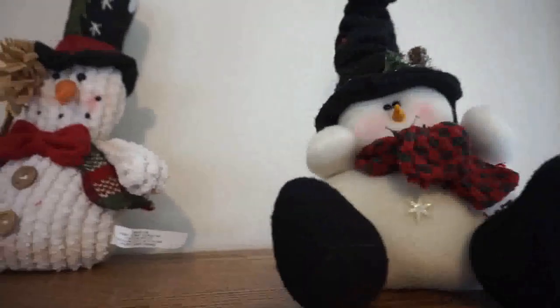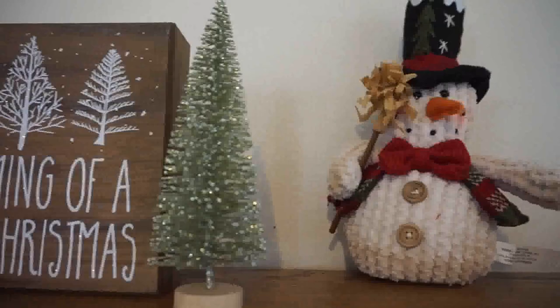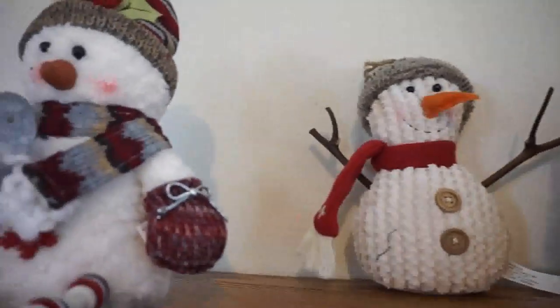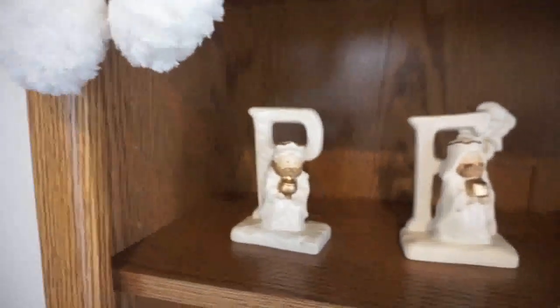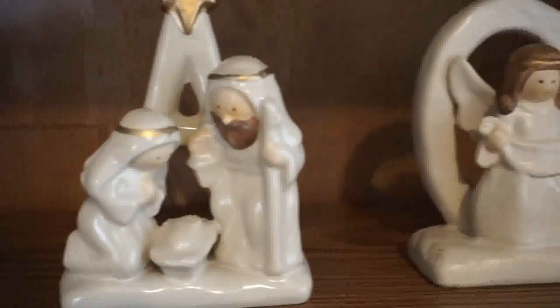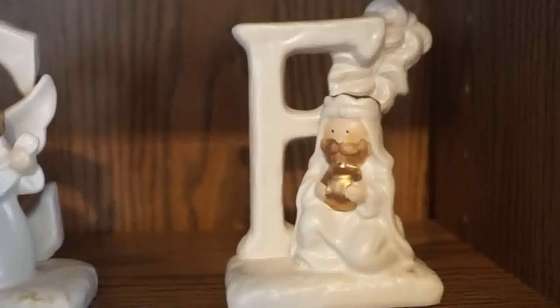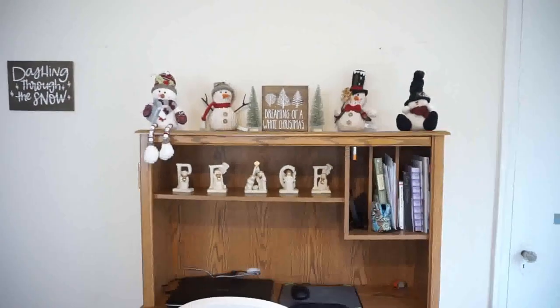This is my little snowman setup — the snowman is from Hobby Lobby, the bottle brush trees and the 'Dreaming of a White Christmas' sign are both from Target. Another Hobby Lobby snowman, and surprisingly one from Bass Pro Shop. This little decor set is a gift from my mother and father-in-law a couple of years ago; it just adds a perfect little touch to my snowman center. The 'Dashing Through the Snow' sign is from Target.